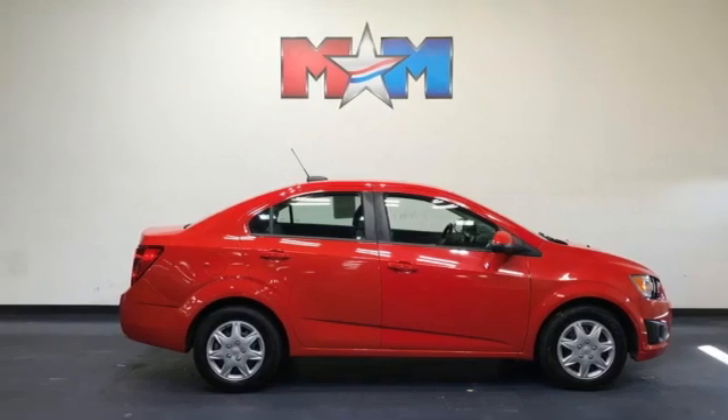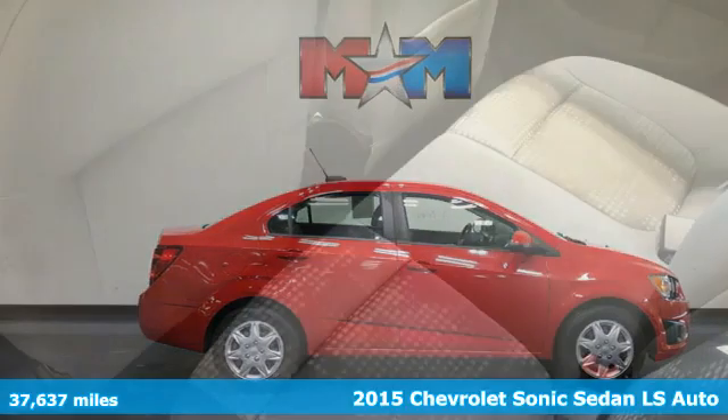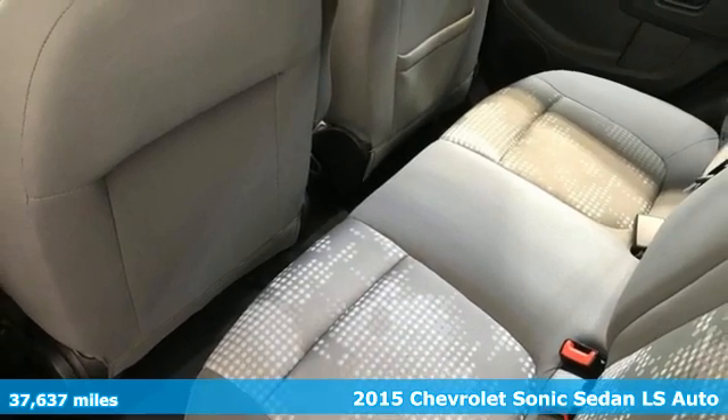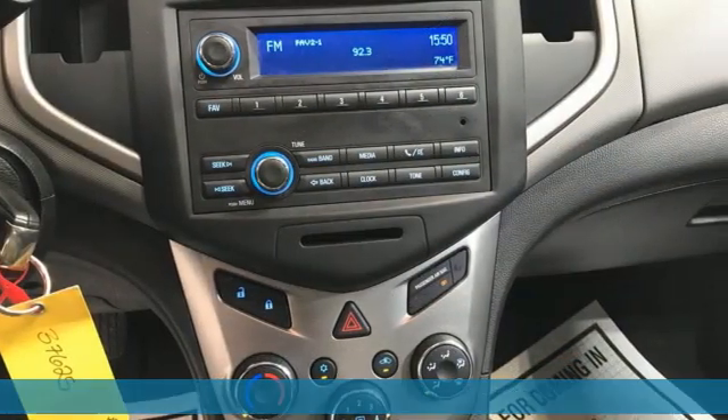It's a 2015 Chevrolet Sonic. This Sonic is bold, sporty, and fun to drive. It's a subcompact that's more than just a practical economy car.